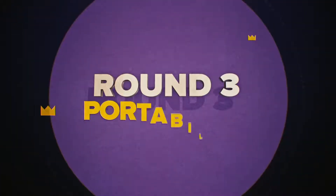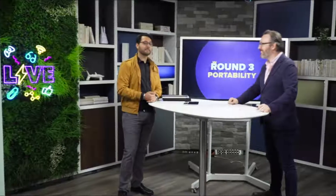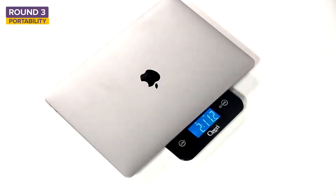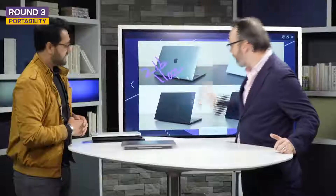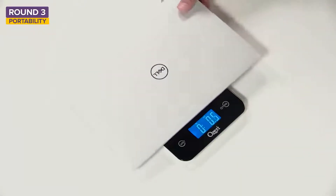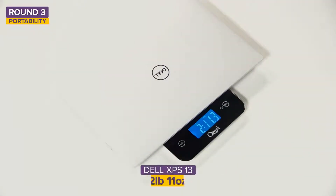Time to talk portability. Using a scale to weigh the laptops: the MacBook Air comes in at 2 pounds 11 ounces — always a very traditional, super lightweight laptop, though it's not quite as light as it used to be. The Dell XPS 13 also weighs 2 pounds 11 ounces. It feels denser, with a smaller footprint, but distributes the weight differently.